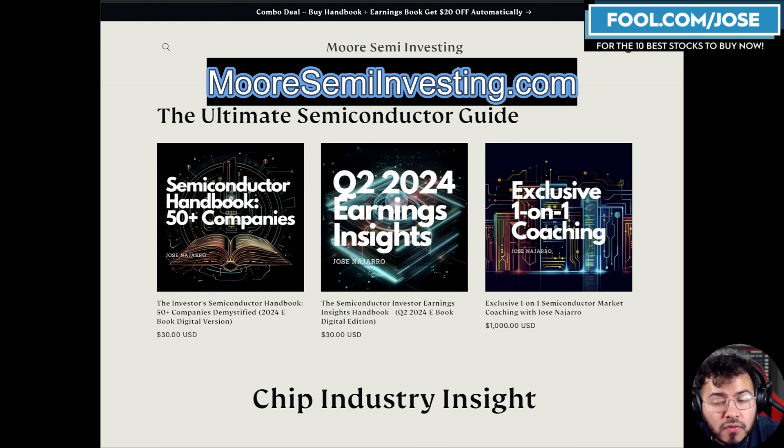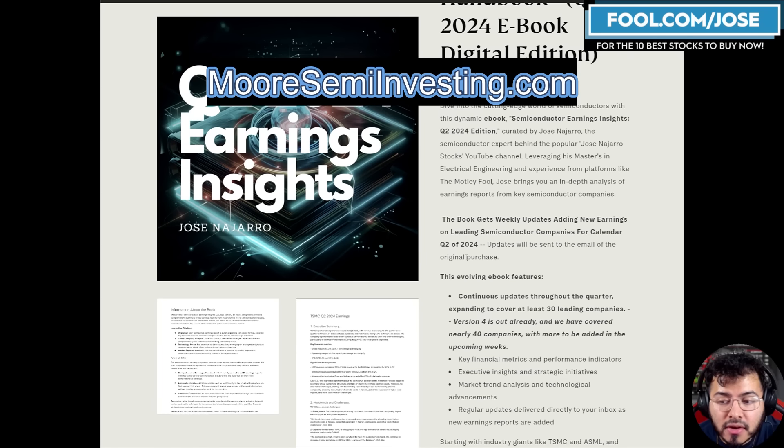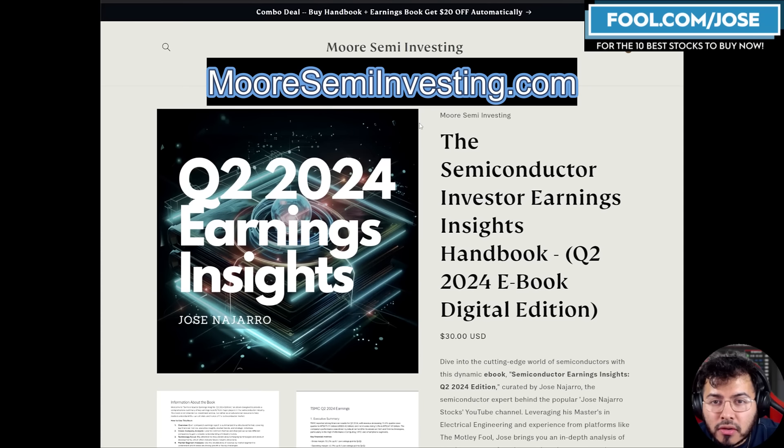I want to say thank you for all the support we're having with the eBooks. I have two eBooks — the first is kind of like an encyclopedia, and the second covers insight on the current earnings quarters. The earnings book is one of my favorites; we are covering almost 40 companies right now with more added on a weekly basis. If you purchase now, you get updated versions for free via email. Next week with NVIDIA earnings, we will send out that NVIDIA update. Go to moresemiinvesting.com to learn more.